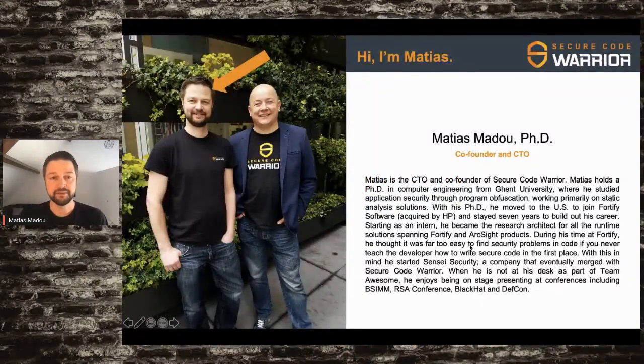My background: I'm the CTO and co-founder of Secure Code Warrior. I actually started my career back in Belgium at Ghent University, pursuing a PhD in application security. I was working on static analysis solutions, trying to obfuscate stuff. With my PhD, I moved to a company called Fortify, where they were trying to find problems in code — SQL injections, cross-site scriptings. At the end of the seven years I spent at Fortify, I realized it is very easy to find problems in code if you never tell a developer how to code securely. So we started Secure Code Warrior, to bring that knowledge to the developer.